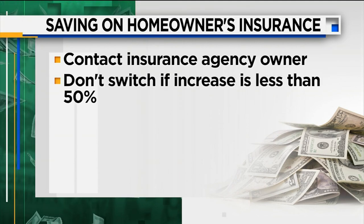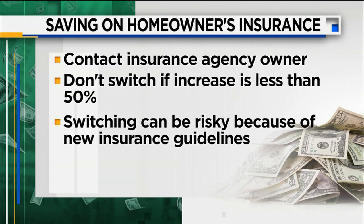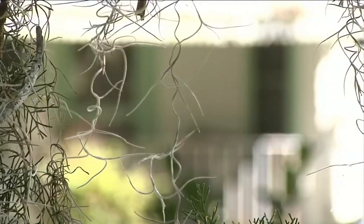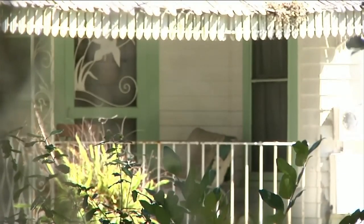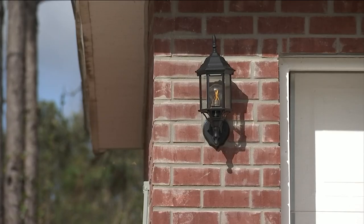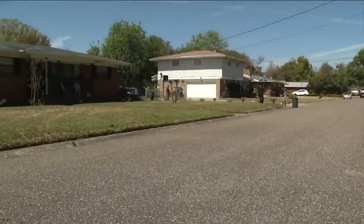Experts say don't switch insurers if the increase is less than 50 percent, because switching carriers right now is risky due to new insurance guidelines. Carlucci also recommends you speak directly with your agent to see if you have any other ways to reduce your premiums. He says Florida's home insurance environment is unstable right now, and the grass isn't always greener on the other side.